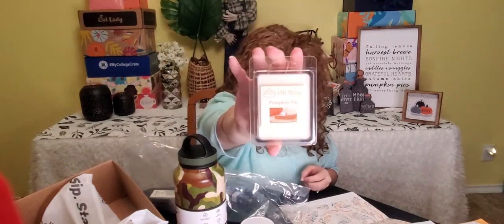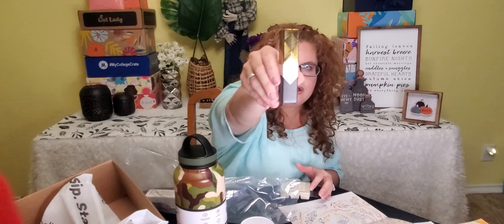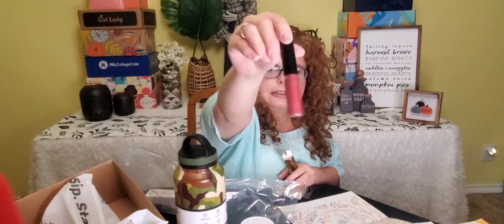We have some scented wax melts — pumpkin pie scent by Oh Wow Candles for $68. Kismet Cosmetics — this is $16 to $18. It is a lip plumping gloss. In case you didn't know, if you ever try a lip plumping product, they do make your lips tingle a bit. But that's a nice color. Most of the lip plumping products I've seen are clear so far.